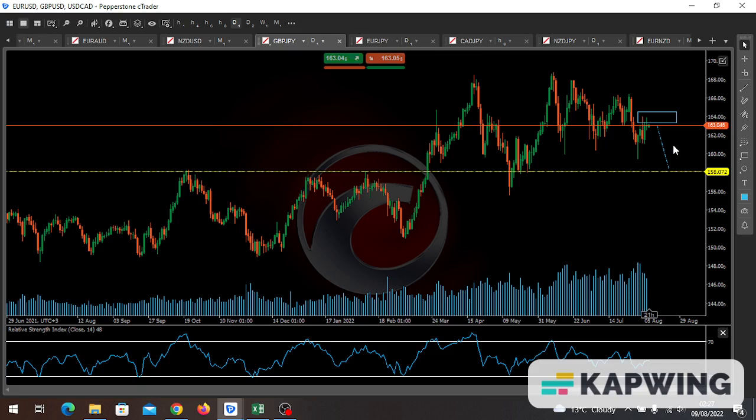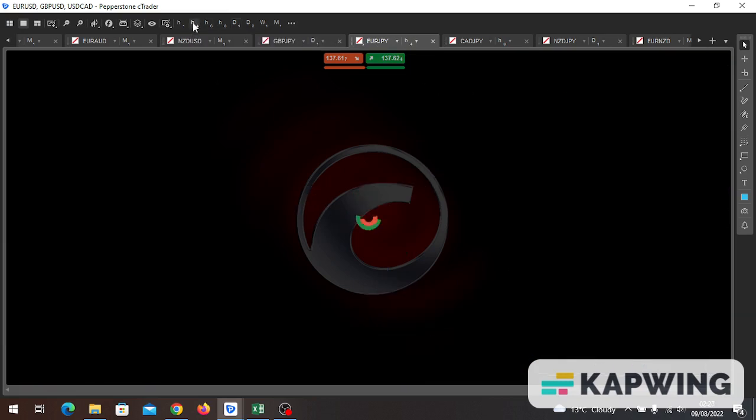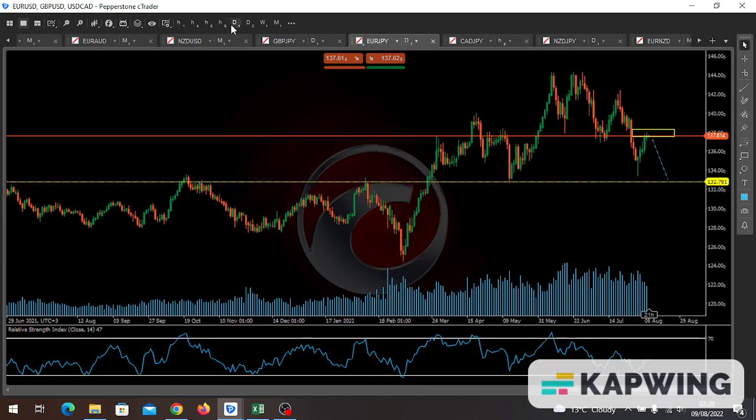Pound yen bias is a sell, target 158.072. Euro yen — same setup. We are on the yellow box, waiting for a perfect signal on the four-hour and one-hour sessions to confirm a sell entry. Our target is to sell down to 132.781, which is our immediate take profit on the euro yen.